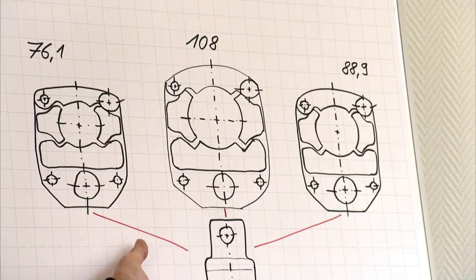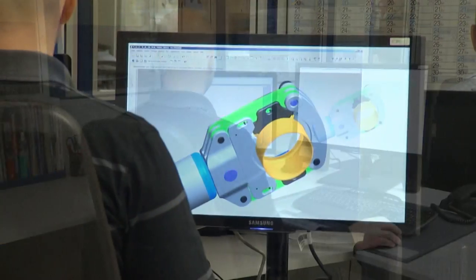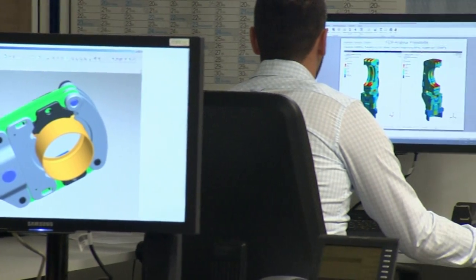Highly trained engineers use the latest CAD technology to create superior yet practical solutions. CAD-CAM systems are used throughout the process chain.